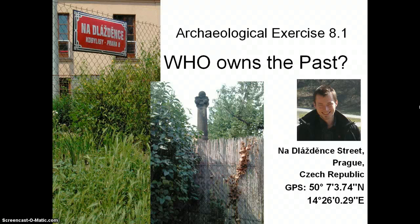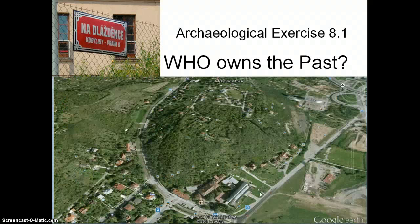The subject of my work is Dlaždjenka Street in Prague district Prague 8, Kobylisy. You can find it through Google Earth with this navigation. The street begins down here and is about one and a half kilometers long, ending about here.